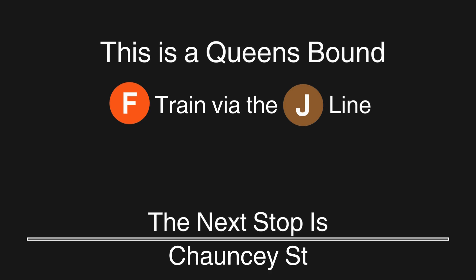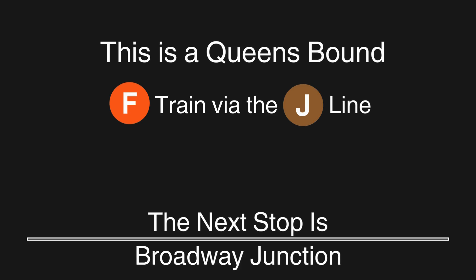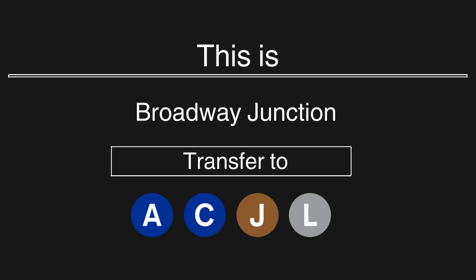This is a Queens-bound F train via the J line. The next stop is Chauncey Street. This is a Queens-bound F train via the J line. The next stop is Broadway Junction.